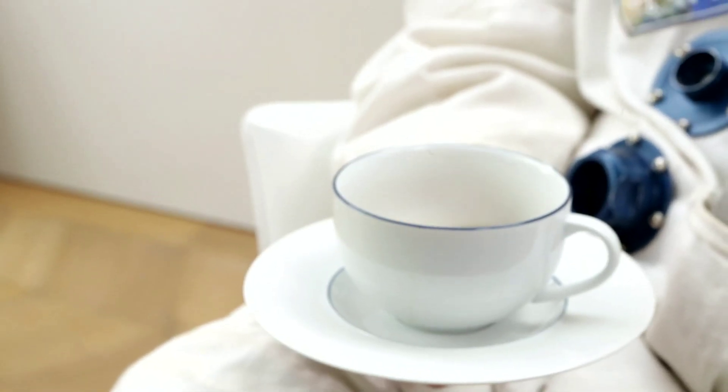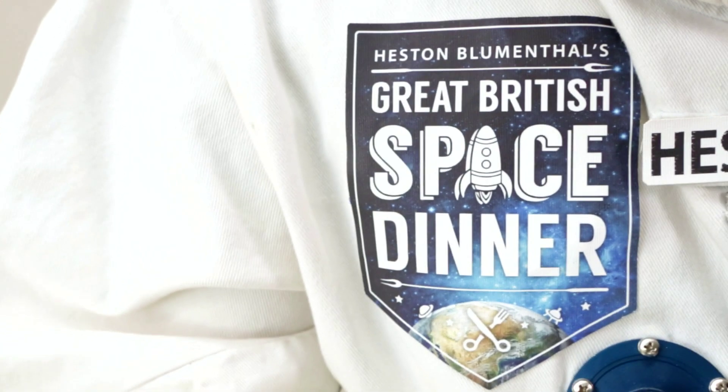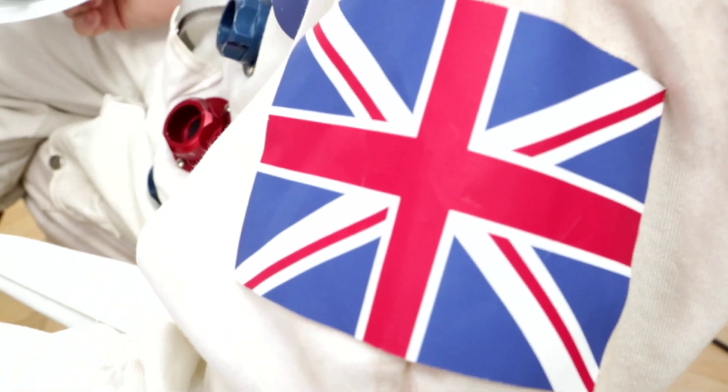Hello Space Chefs. Now, we are going to create a delicious and nutritious meal for Tim, our British astronaut. This is a momentous event. Tim's going to be out there, not on his own, but with other astronauts from lots of other countries. And they're all going to be bringing their own food. So I want us to come up with a recipe or a dish that's got some British inspiration behind it.